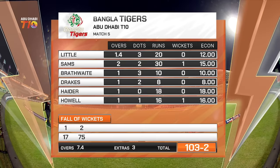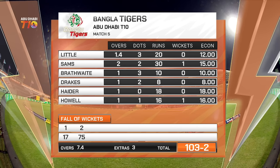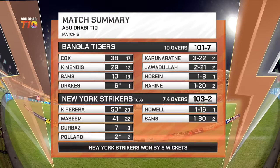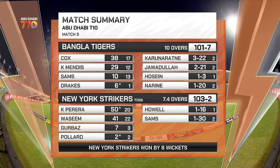The bowling card for the Bangla Tigers — all of them pretty much got some tap and they only picked up two wickets, which is a real problem. Wickets only to Sams and Howell — Sams on the expensive side, normally better than that. Ali one over, none for 18. Match summary of match number 5: Bangla Tigers 101 for 7 — could have easily got 120 or 125. Cox and Mendes the top scorers, Karuna Ratner 3 for 22. Strikers in reply 103 for 2, won with overs to spare. New York Strikers won by 8 wickets — hope you enjoyed the action, catch you next time.